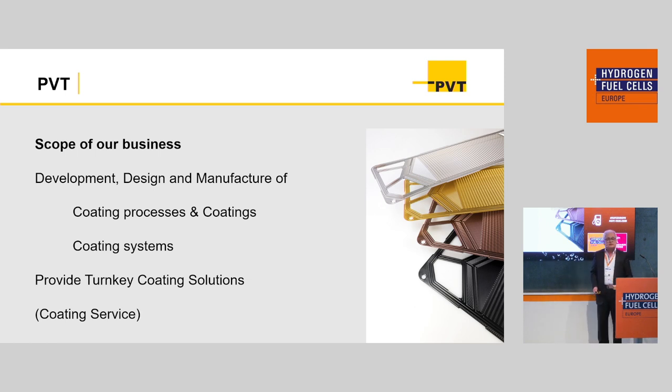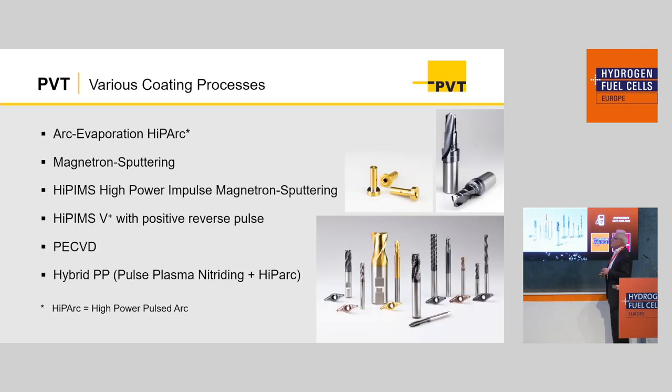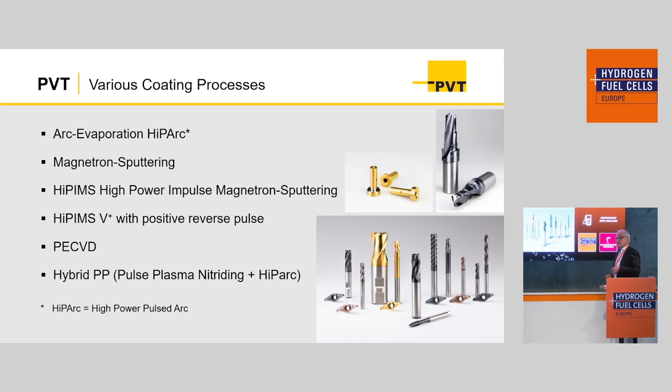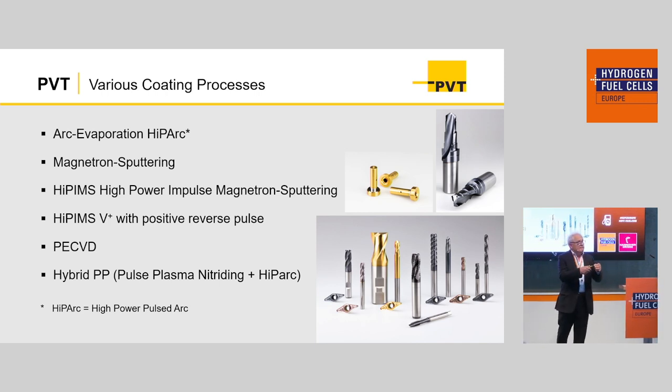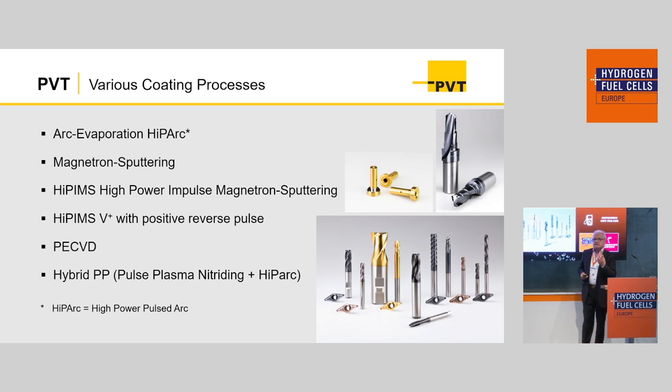We also provide turnkey solutions, including pre- and post-treatment. We are coming basically from the field of cutting tools, and there you cannot earn money with coating service anymore, at least not in Europe. So we decided to change, and for that change it is necessary to have a variety of coating processes in your portfolio. We are using ARC evaporation, HIPIMS, and HIPIMS V+ — these are the processes we use to deposit coatings on bipolar plates to provide certain properties.